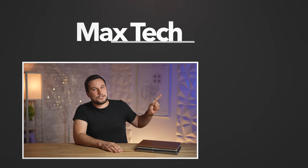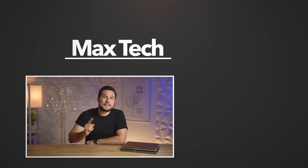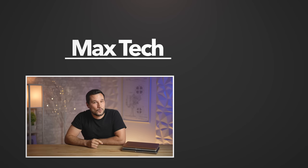If you have any more questions on configurations, check out my M2 MacBook Air buyer's guide. Click above to subscribe to help us reach our goal of 1 million subscribers and to see more videos like this one.